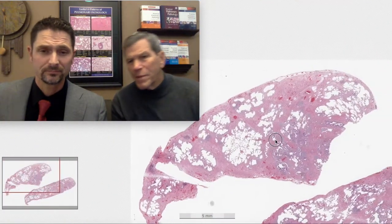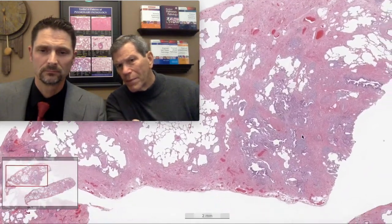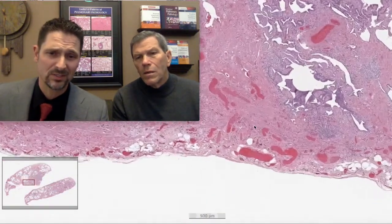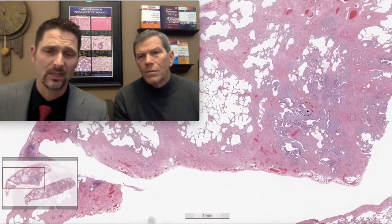There's also microscopic honeycombing building up in the denser areas — advanced scarring with cystic structures embedded within it, lined by respiratory epithelium and filled with mucus debris. The biopsy also has fatty metaplasia and smooth muscle metaplasia. It has everything you want for a classic UIP.